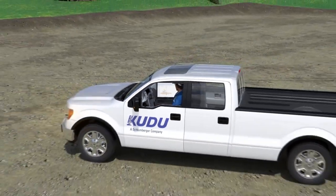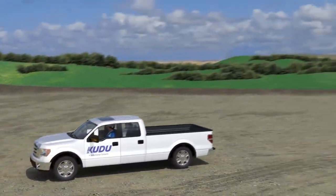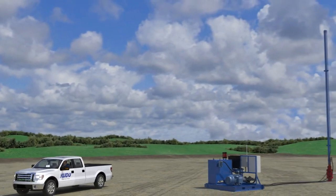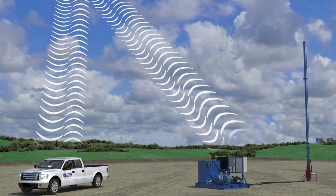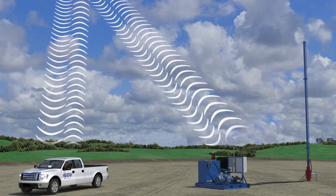Remote access to the unit means that operators can view important real-time data and make adjustments from anywhere at any time to quickly respond to changing well conditions and optimization opportunities.